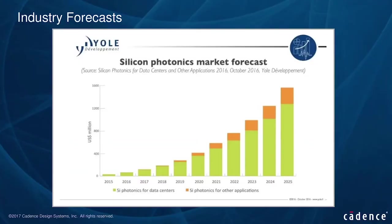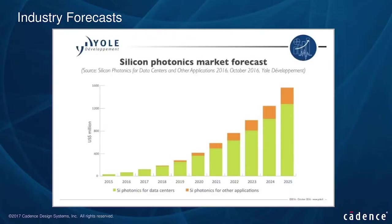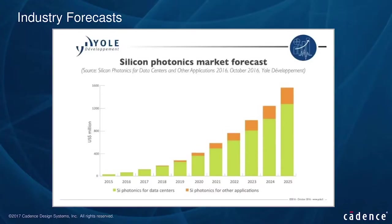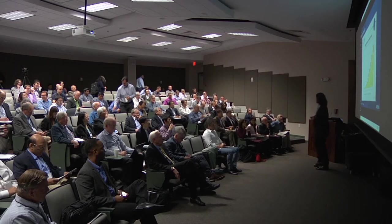Here's Yole's predictions for the markets — we're around about 2017, and we have a little less than a 200 million dollar market today. If we wind forward to 2025, we're looking at 1.6 billion, so that's an 8x increase in eight years — a great time to be in this space. The vast bulk of this is the green, which is for typical top-of-the-rack data center applications. But there's a rising orange component for other applications, and a lot of that will be for sensors, where we're going to see more opportunity for silicon photonics.